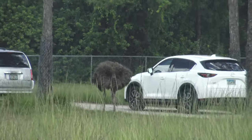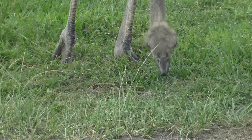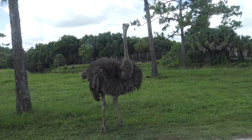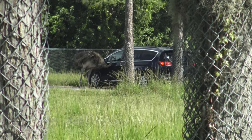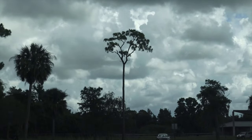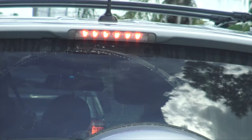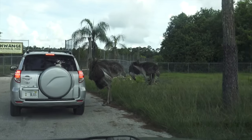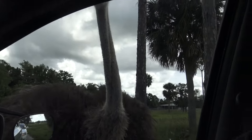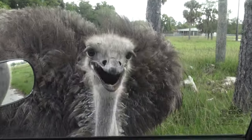Time for a close encounter with the ostriches. I think they are so funny. Can you see him through the glass? Well, we are next. Hey — hello! Hi! Hi!